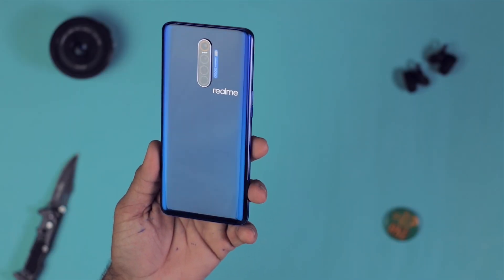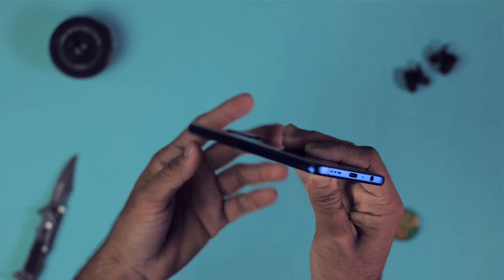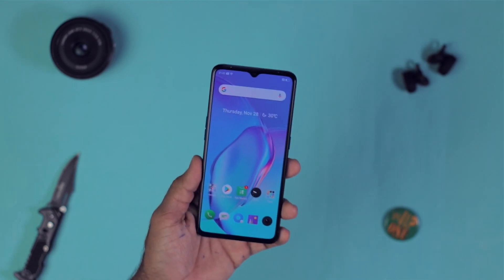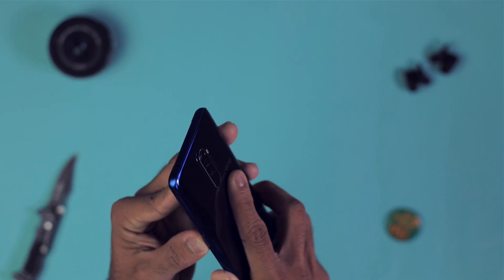Let's start the review with the build quality and design. This smartphone builds like a tank — on the front as well as the back it has glass, basically a glass sandwich design, and the sides are completely metal. It feels very solid in the hand, but the design could be a little more advanced as it has a very old notch-style design. Still, the overall build quality is fantastic, though it has a camera bulge. Realme has provided a case in the box, and the quality of that case is pretty good.